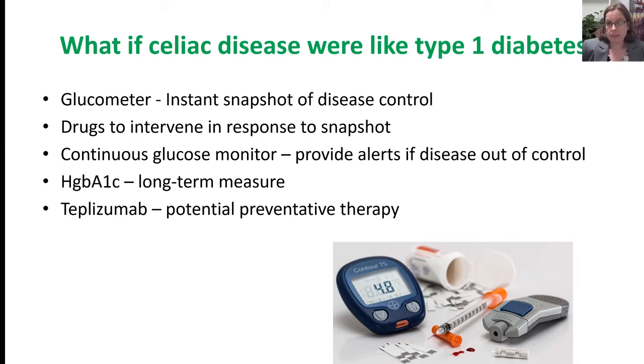In diabetes, there are glucometers so any patient can prick their finger and get a readout of their blood sugar control at that exact point in time. If there's a low or high reading, there are different treatments the patient can use to get back in the target range. There are also continuous monitors that continually read blood glucose and signal the patient when there's a problem. There are pumps to deliver medication semi-automatically. In the clinic, there's hemoglobin A1c as a long-term measure of control, and there are emerging preventative therapies that might delay the onset of type 1 diabetes.